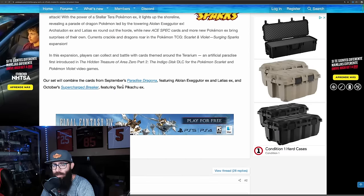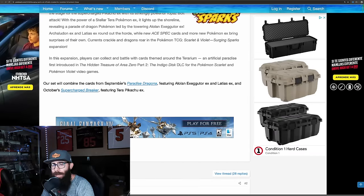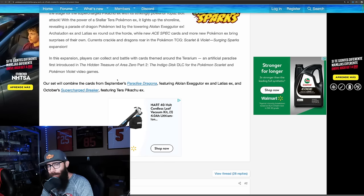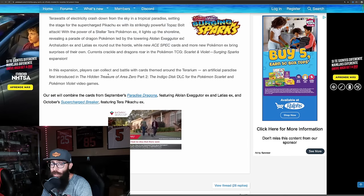To summarize: this is our English set, Surging Sparks. It will combine the cards from Japan's September Paradise Dragona release — which we still haven't seen all the cards from — featuring the Alolan Exeggutor and Latias and everything. But then it will also combine Japan's October set called Supercharged Breaker, which is where the Pikachu is coming from. I'm holding a little reservation because I want to see what they do with that Pikachu. If they do that Pikachu like the Terrapagos with the rainbow border, that could be a very popular card, especially if it's very hard to pull from a massive set. This could potentially be an amazing set.